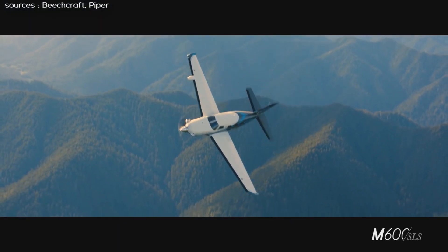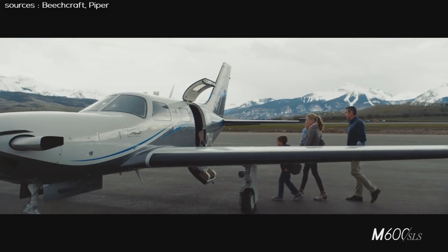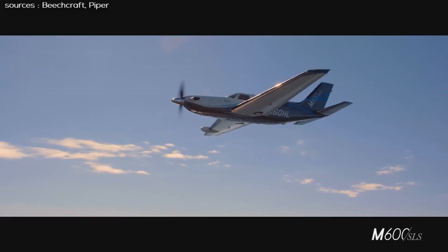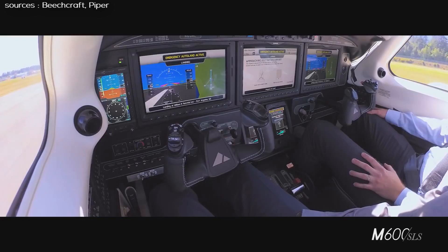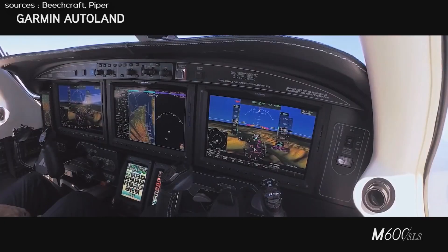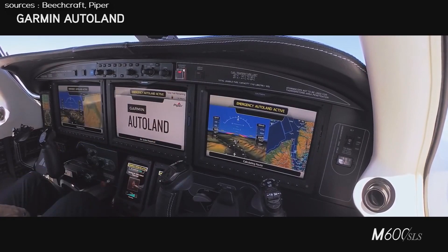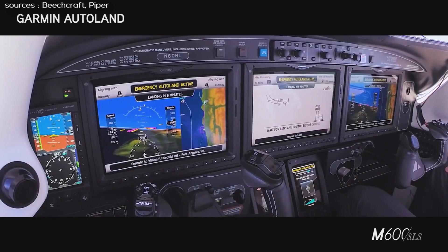In 2015, Piper introduced the M600 as an upgrade to the M500. It received its FAA certification on June 18, 2016. Between June 2016 and March 2018, 50 were delivered, mostly in the US, and most were owner flown. When Piper introduced the M600, they exceeded industry expectations for performance and operational ease in a single engine pressurized turboprop. A clean sheet designed wing was a key foundational enhancement that paved the way for product growth.